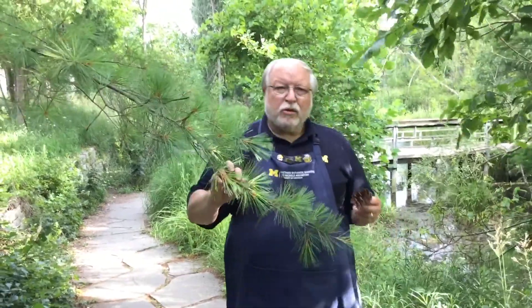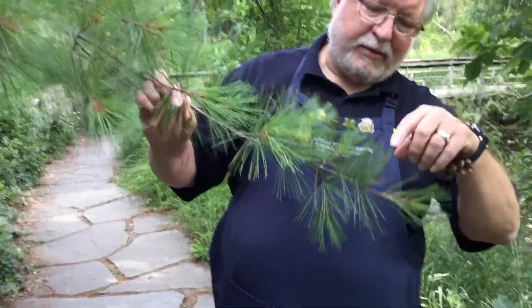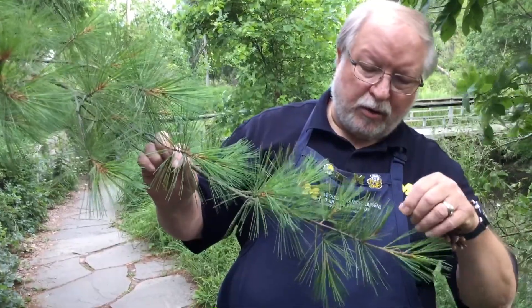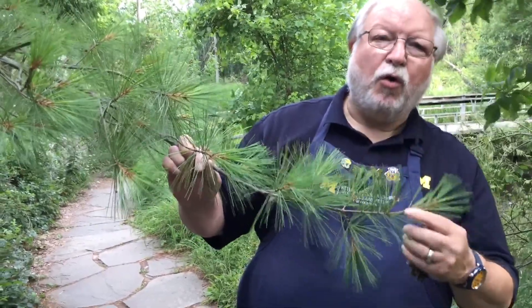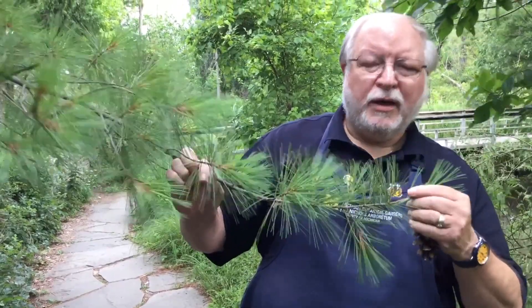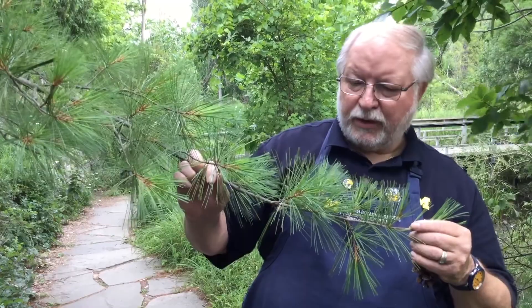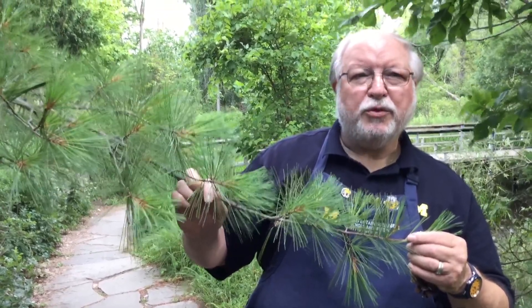Let's take a little closer look at the needles first. You'll see that these are straight, very narrow and long, which gives the tree a very open and airy appearance. That's a little different from what you see on most trees — it's quite noticeable. And the needles are a very beautiful bluish-green color.